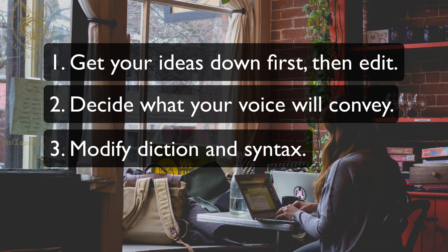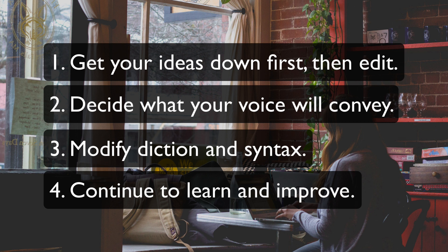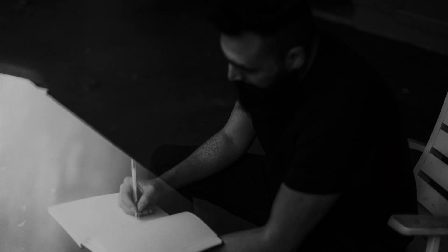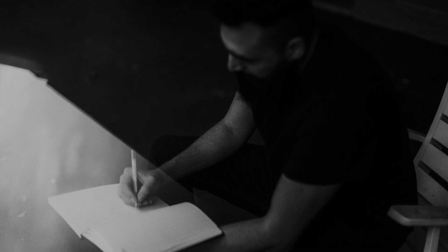Although my writing voice has been shaped by those early choices, it continues to evolve. For example, in later years I've tried to write papers that more clearly explain the limitations of my studies or that offer alternative interpretations of my findings. That choice relates more to content than to language choices, but still impacts my voice.